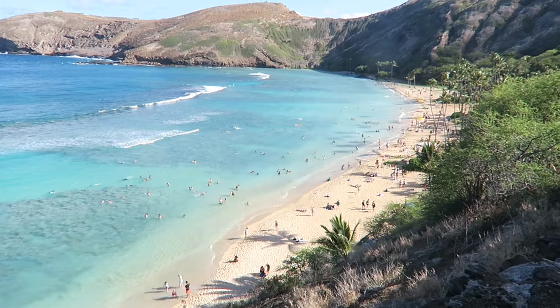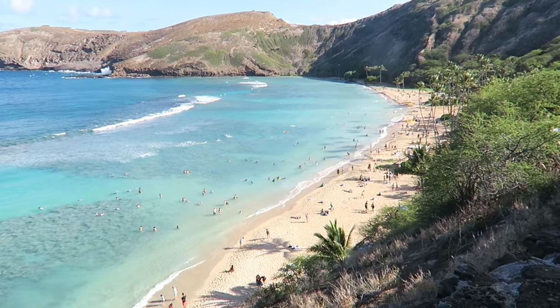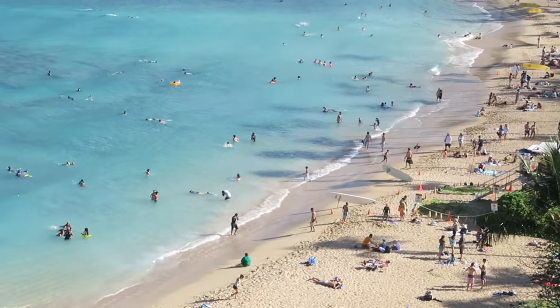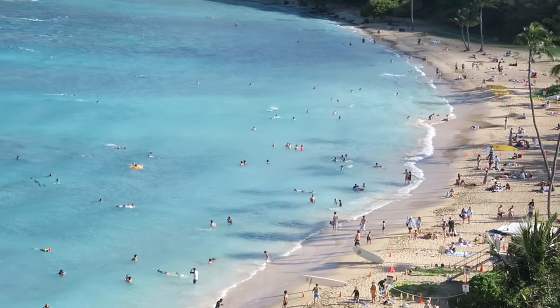Hanama Bay was created 32,000 years ago in a violent series of explosions. Hydro-magmatic blasts happened when a volcano vent opened underwater — the erupting magma blew up in bursts of steam, hot gases, rock, coral, and fine ash that blanketed the area and made a beautiful little — it was actually like a crater first, and then ocean level rose.